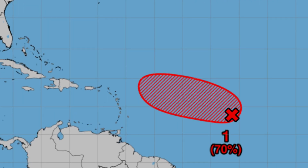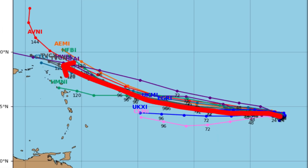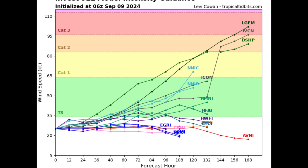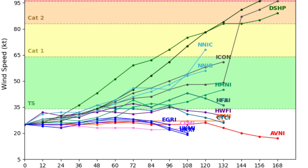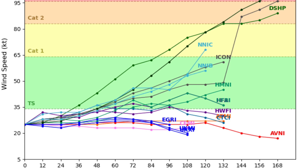As for Invest 92L, it has a high 70 percent chance of formation. Looking at the model track guidance, most tracks take it on a general west to west-northwest track. If it moves more to the west, it will likely be a problem for sections of the Caribbean; if it stays offshore, the worst of it stays offshore. Looking at the intensity guidance, most models eventually have this becoming a tropical storm, perhaps within the next three to five days, but we'll definitely have to wait and see what happens.